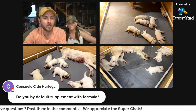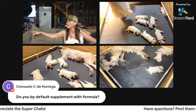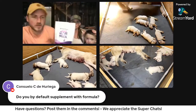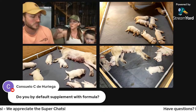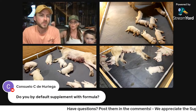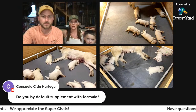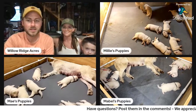Consuelo asked do we by default supplement with formula. We actually use goat's milk — we buy powdered goat's milk, it's easier. It's treated as formula but it's super gentle on their stomachs. We're only supplementing because all our moms are feeding the puppies — if we were strictly bottle feeding, we would use a puppy replacement. So do not only feed your puppy goat's milk.